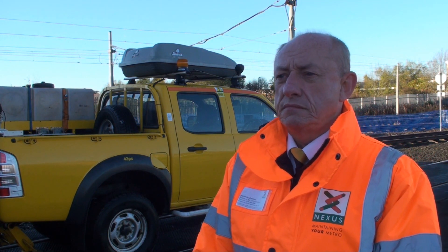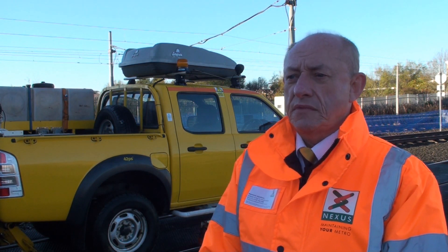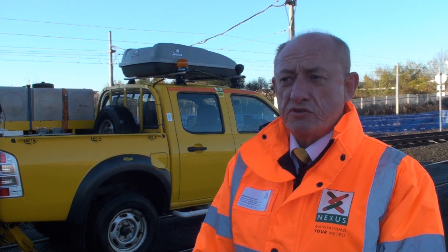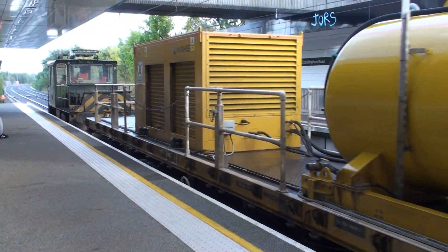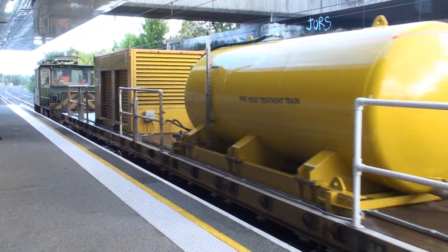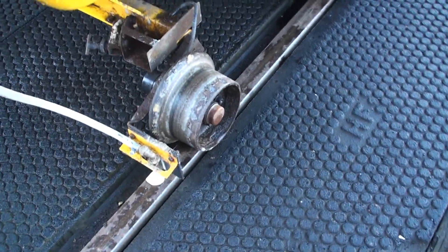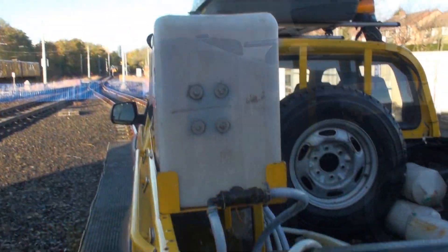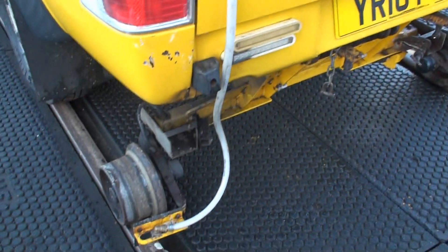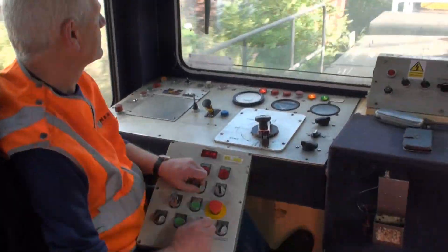Nexus has invested in new technology to offset the impact of low rail adhesion. Just what are we doing this year? Every year we review our results and we try and get better for the next year. So over the last few years, we've invested hundreds of thousands of pounds in a railhead treatment train. We also have staff outside on occasions when it's exceptionally bad, hand applying sand onto the rail. And of course we train and develop our drivers to adopt a defensive driving technique which complements the safe and reliable running of the trains.